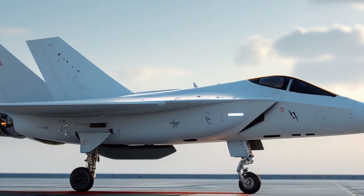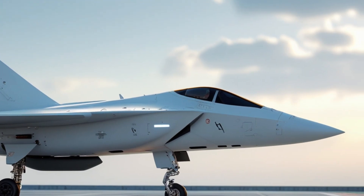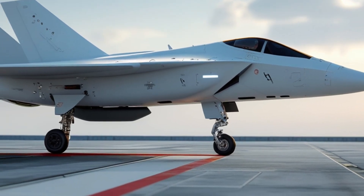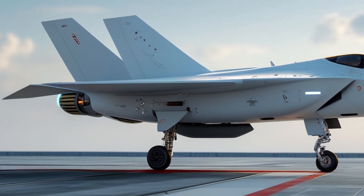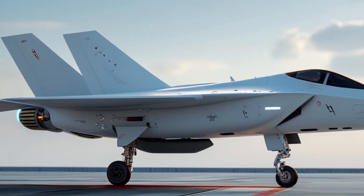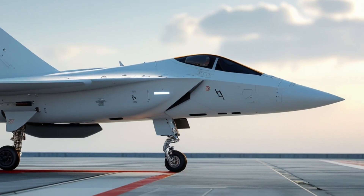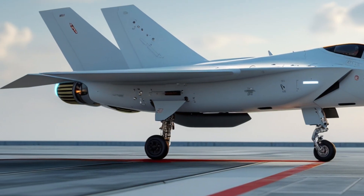This allows the fighter to operate in harsh environments with minimal downtime — an issue that has challenged earlier stealth aircraft. What truly sets the F1 Fury apart, however, is its propulsion system. The aircraft is powered by America's next-wave adaptive cycle engine, capable of shifting between high-thrust and low-fuel-burn modes without sacrificing speed or range.